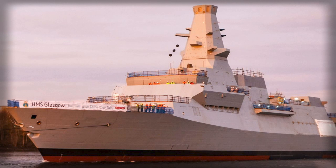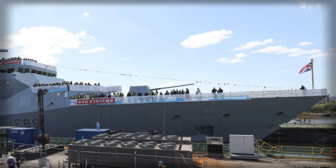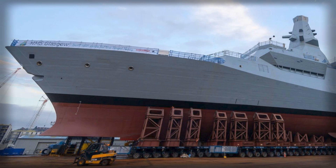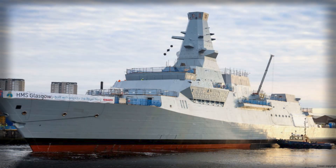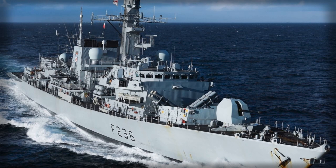Conversely, retiring a particularly maintenance-intensive ship on time can free resources to accelerate trials and integration on a Type 26 that will deliver greater operational effect per day at sea. The presence of Type 31 in the mix helps absorb the strain. As a general-purpose frigate, Type 31 is not conceived as a premium sub-hunter; rather, it expands the envelope for maritime security, coalition escort, reassurance patrols, and presence operations that do not demand the exquisite quieting and sensors of the Type 26.